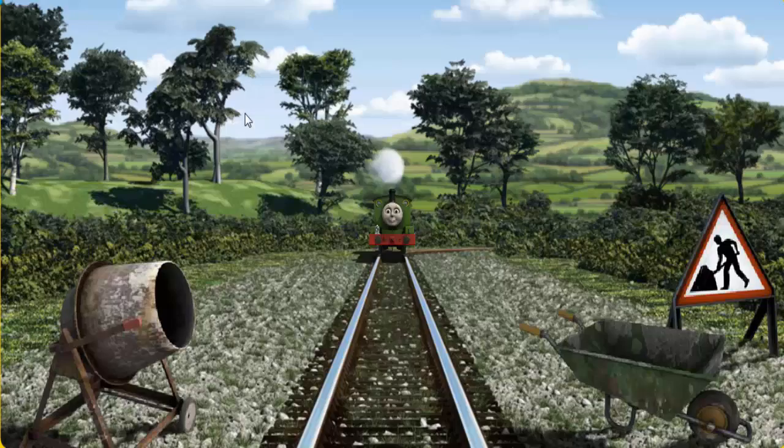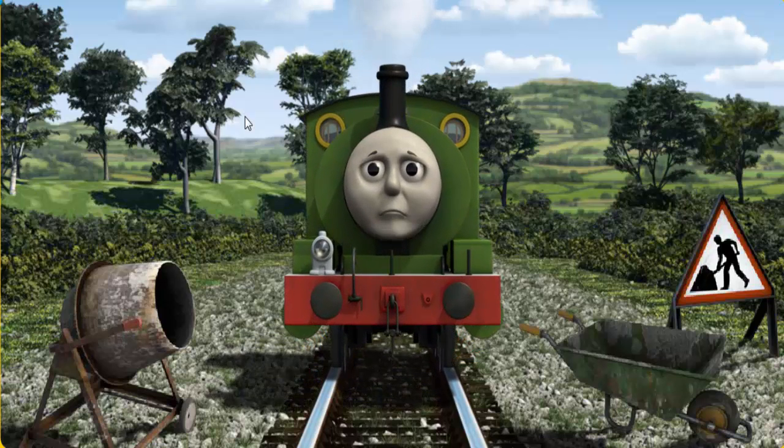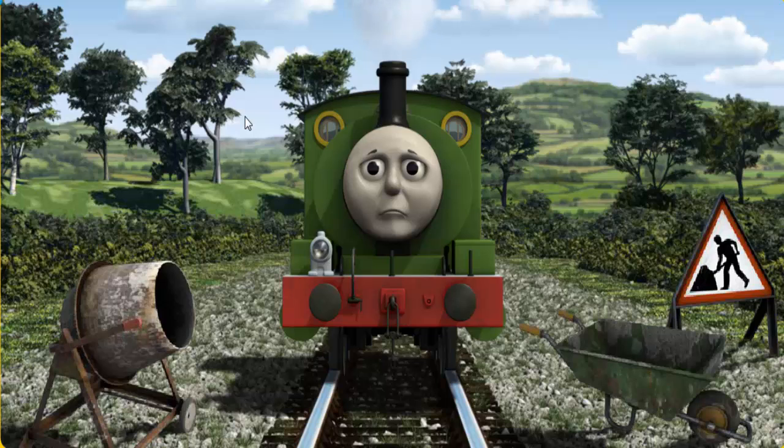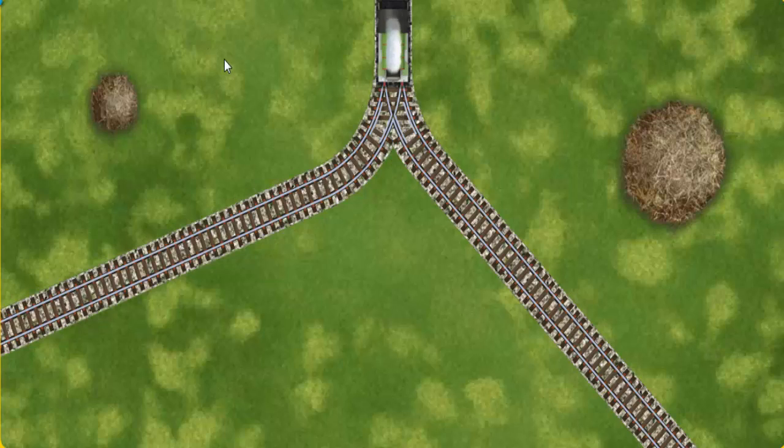Percy went through the countryside. Suddenly, Percy had to stop. Because of track repairs, he needed to go a different way. Help Percy find the track that goes nearest to the smallest haystack.